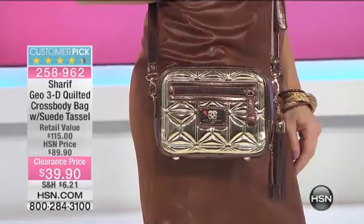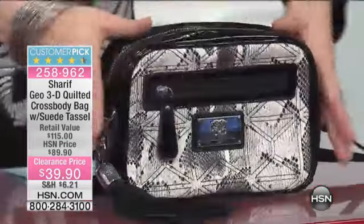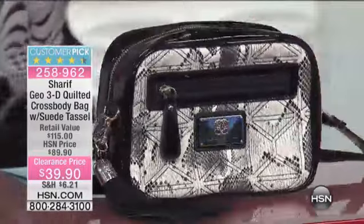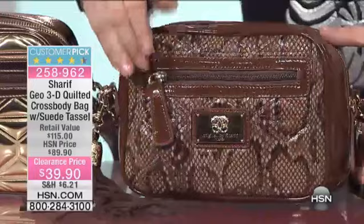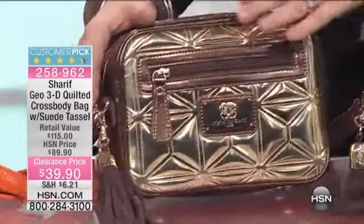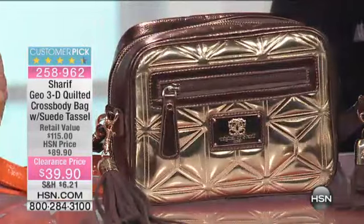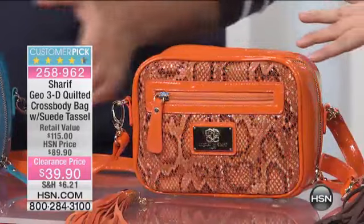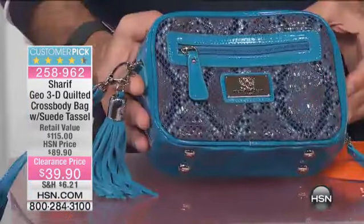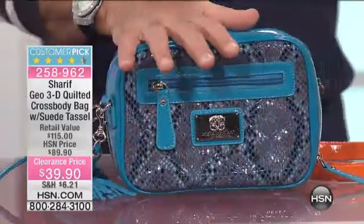Going to quickly run through the colors here. I've got it in the black and white snake, which is just darling. Take a look at the brown snake with all of its gorgeous colors. Then this one is called the gold mirror. And then you have the tangerine snake — I would love lipstick in that color. And then you've got it in the turquoise snake. $39.90, $50 savings.